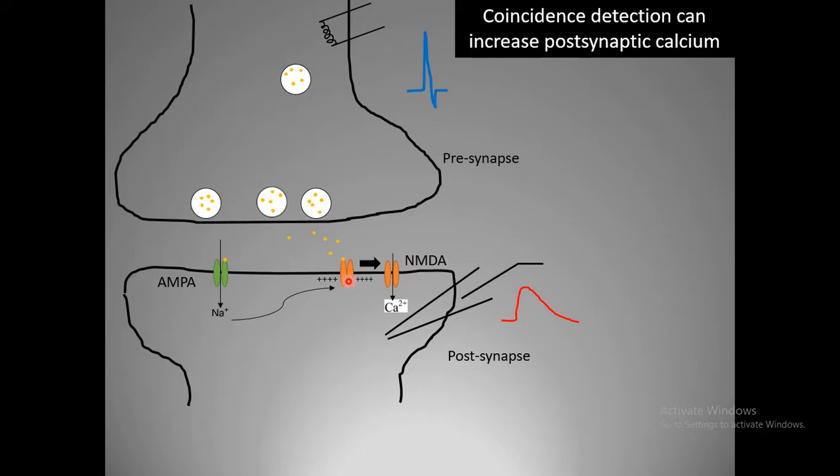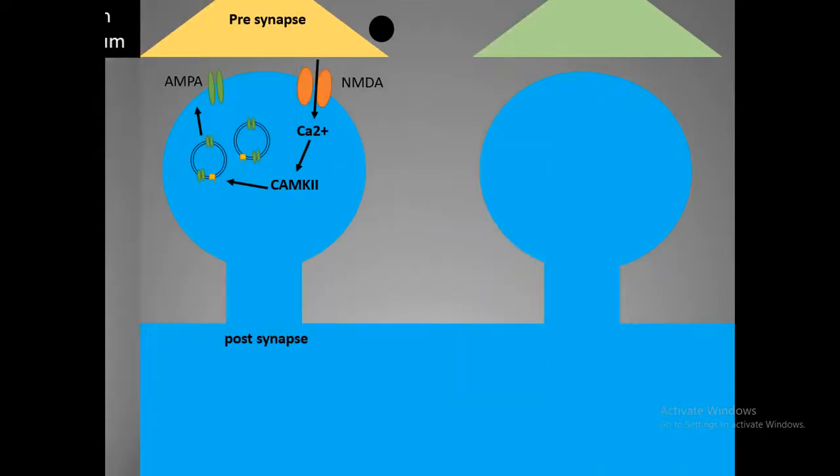The NMDA receptor understands presynaptic activity status through glutamate release when the presynapse is active. Postsynaptic activity status is conveyed by removal of the magnesium block, which only occurs when the postsynapse is sufficiently depolarized. At a molecular level, presynaptic and postsynaptic activity status are coupled, allowing huge calcium influx to happen. If you remove the NMDA receptor, long-term potentiation does not occur.